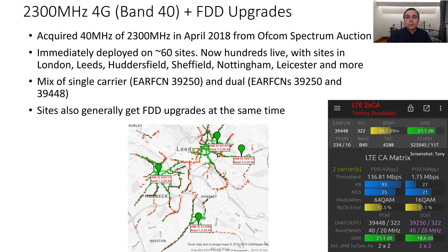All the way back in April of 2018, O2 acquired 40MHz of 2300MHz spectrum in the Ofcom spectrum auction process. They also acquired a chunk of 5G spectrum as well, however as that has not been deployed yet, it will not be specifically covered here.